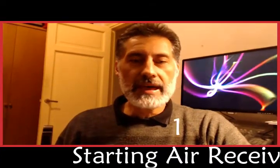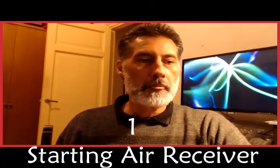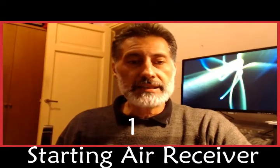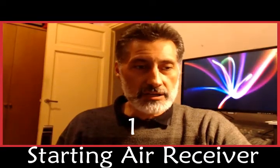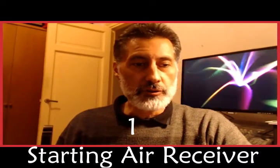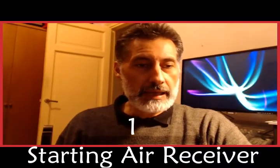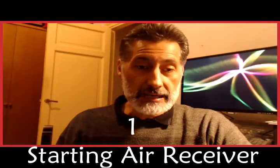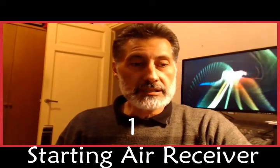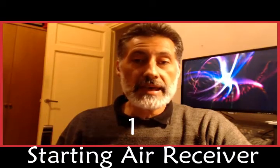Engine room platform one. Item one: Starting air receiver. This is a kind of storage vessel that resembles a bottle containing compressed air for starting the main propulsion unit. Air is pressurized in air compressors and supplied to the air receivers. There are always two separate air receivers in the starting air system.